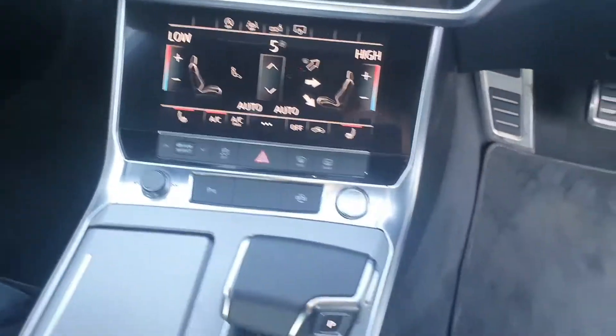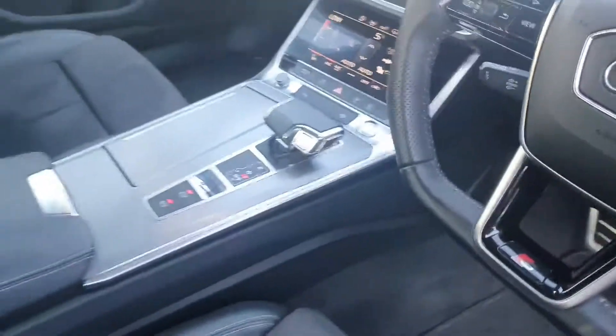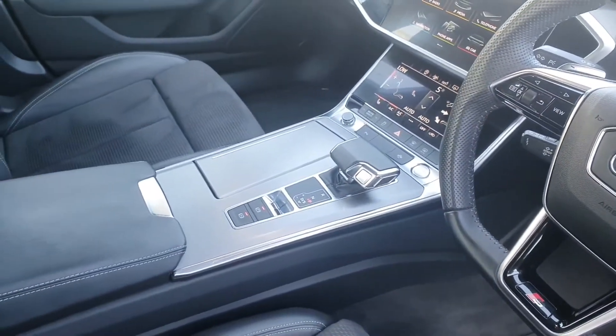The car also features heated seats, Audi drive select, a start-stop button, and has the Audi S-Tronic automatic transmission.